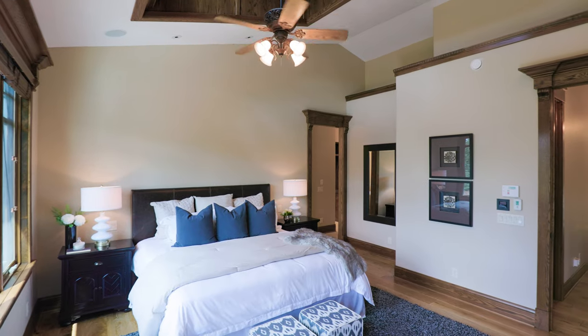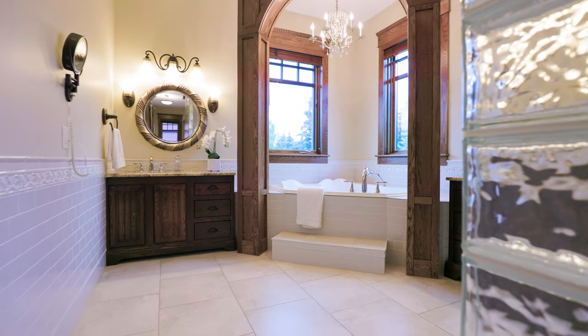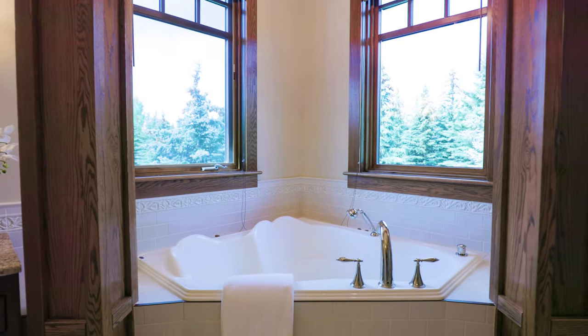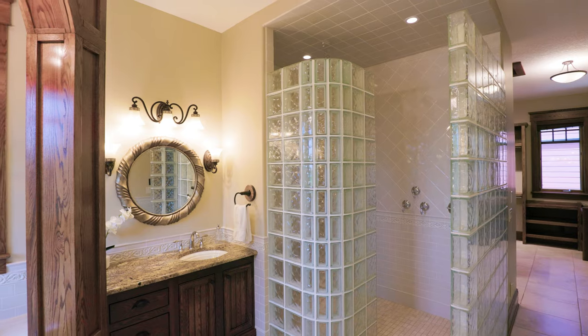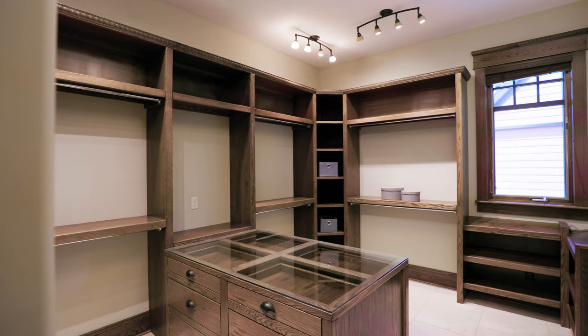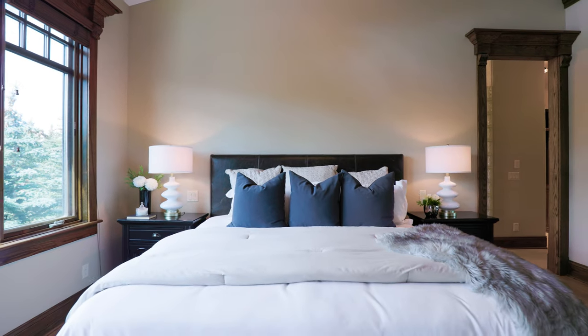The spacious master bedroom has a decorative gas fireplace, custom built-ins, and a six-piece en-suite with travertine stone. A private laundry room is also attached to the large custom closet, with a built-in island with glass top, which completes this master retreat.